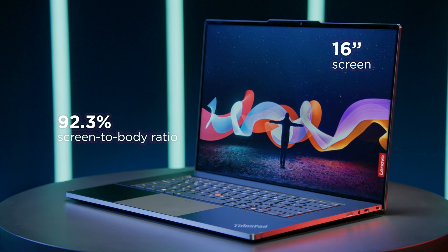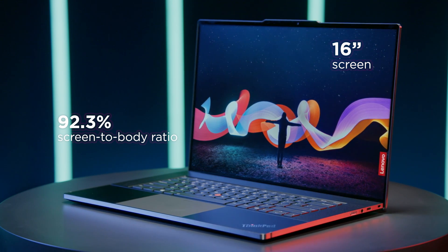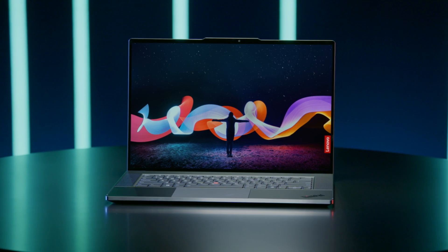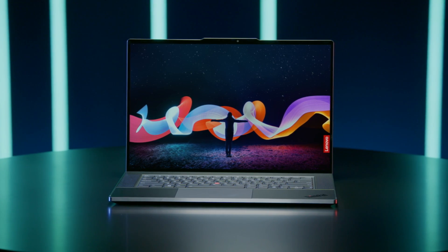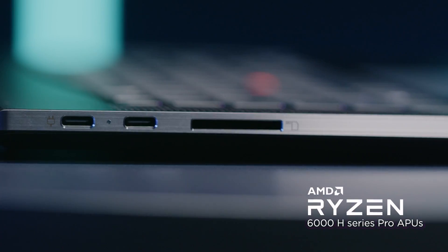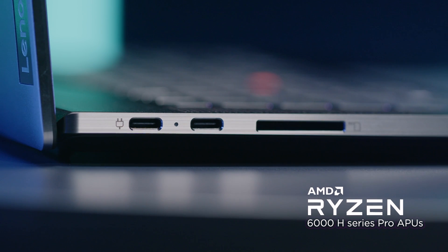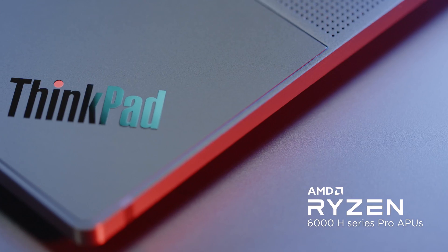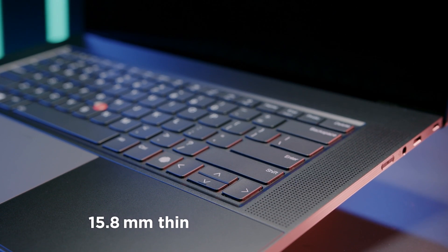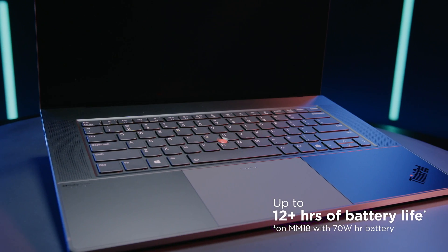The Z16, with its 16-inch screen, has a 92.3% screen-to-body ratio — the highest in the ThinkPad portfolio. To put that in context, the Motorola Edge 20 Pro has a screen-to-body of only 89%, meaning the Z16 has a higher screen-to-body ratio than the majority of premium smartphones. It delivers unmatched performance from AMD Ryzen 6000 H Series Pro APUs with optional AMD discrete GPU, is only 15.8 millimeters thin, and has 12-plus hours of battery life.